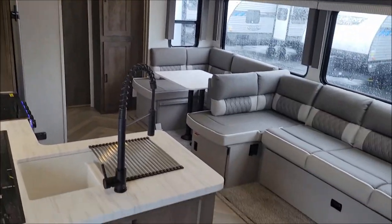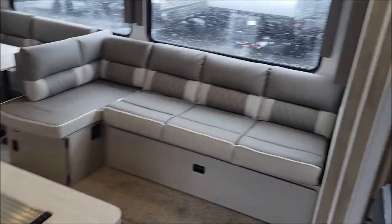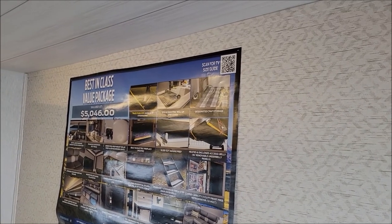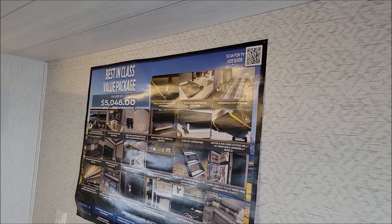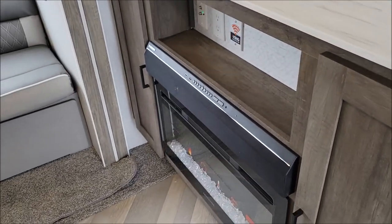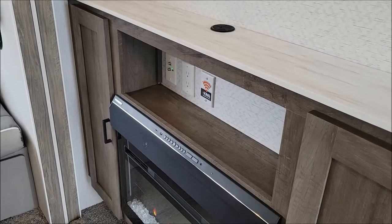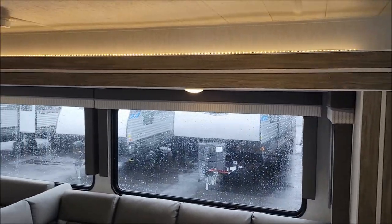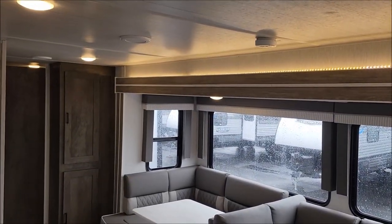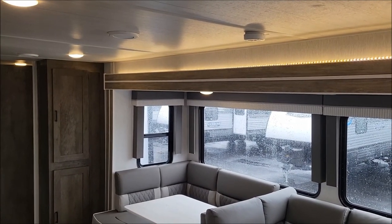Here's the view from the bedroom. You have a backer for a TV right about there, your sound bar, your fireplace, and some additional side storage. You can see the accent light above the slide — that's a new addition for 2022 and it really lights up the camper nicely.